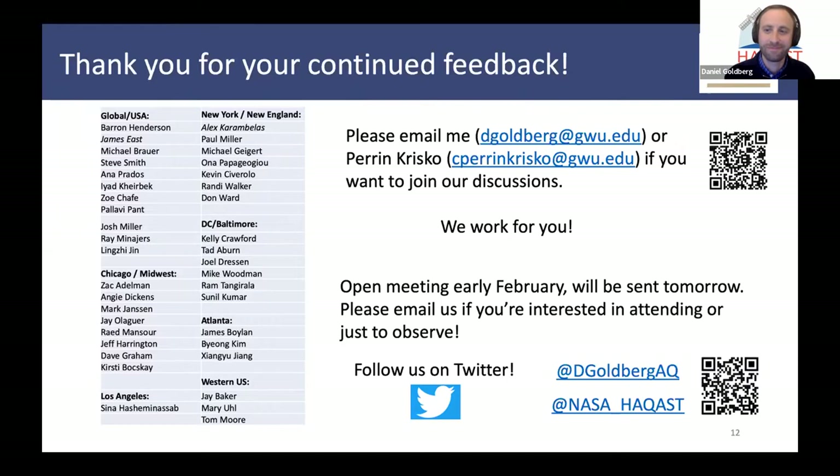Thank you. That was a really exciting talk. I enjoyed it, and I hope that we have some questions later because this is an interesting topic. If you have questions, please put them in the Q&A and we will get to them after we've heard from all our speakers. Our next speaker is going to be James East from North Carolina State.